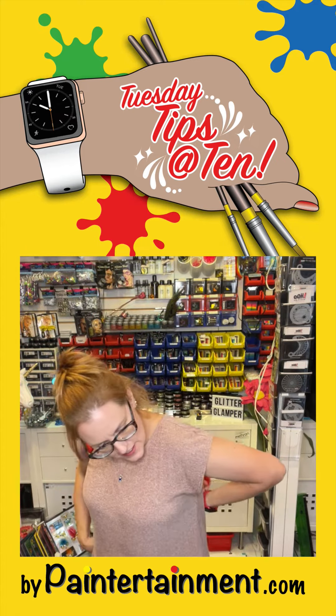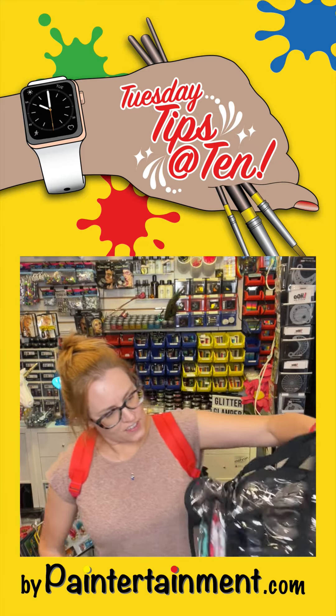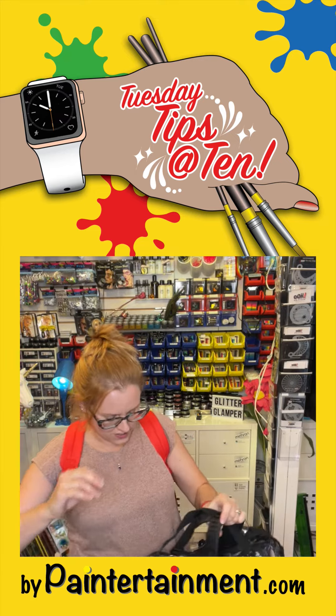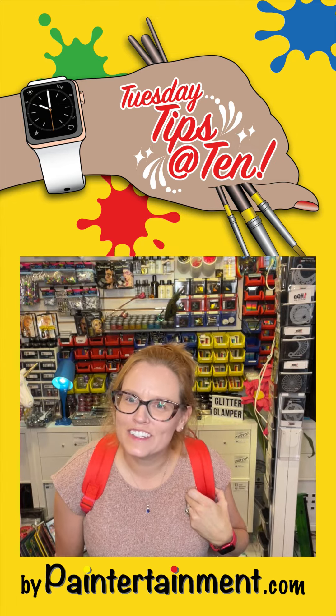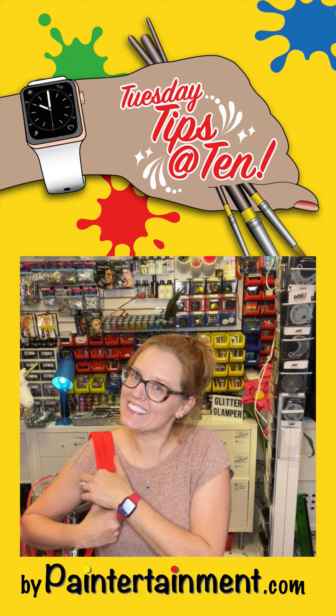I can just put this on and carry my other bag that has other items — rinse cups, spray bottles, all that other stuff. So there's a little tip for you. I hope it helps you to find that one perfect tool that you swear you brought at your gig. Thanks for watching and we'll see you next Tuesday.